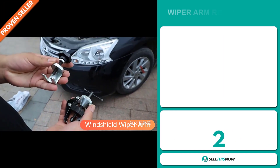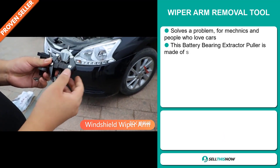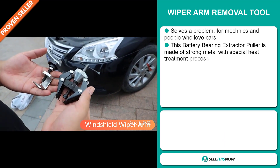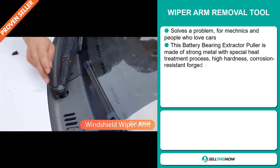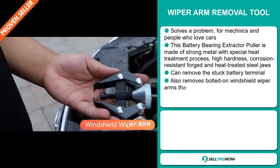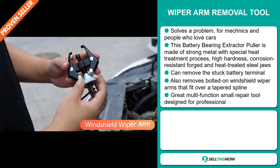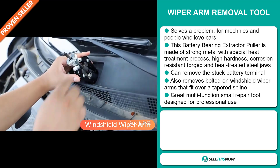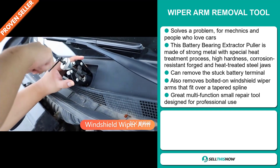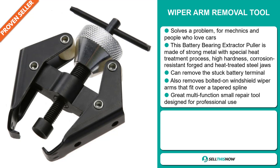Our next product is the Wiper Arm Removal Tool. This is a problem solver — it's for mechanics and people who love cars. This battery-bearing extractor puller is made of strong metal with a special heat treatment process, high hardness, corrosion-resistant forged, and heat-treated steel jaws. It can remove the stuck battery terminal and also removes bolted-on windshield wiper arms that fit over a tapered spline. It's a great multi-function small repair tool designed for professional use.